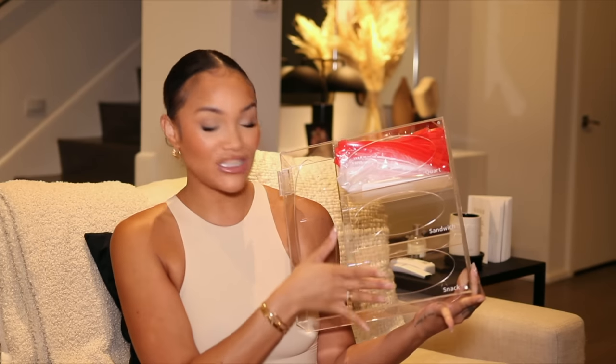Next thing is a plastic bag organizer. It has sections for quart, sandwich, snack, and gallon bags. You just open up the top to fill it up and it has holes so you can just reach in and grab one. I have beef with the original packaging of products, so I have to put them all in new things — and this is a part of that.